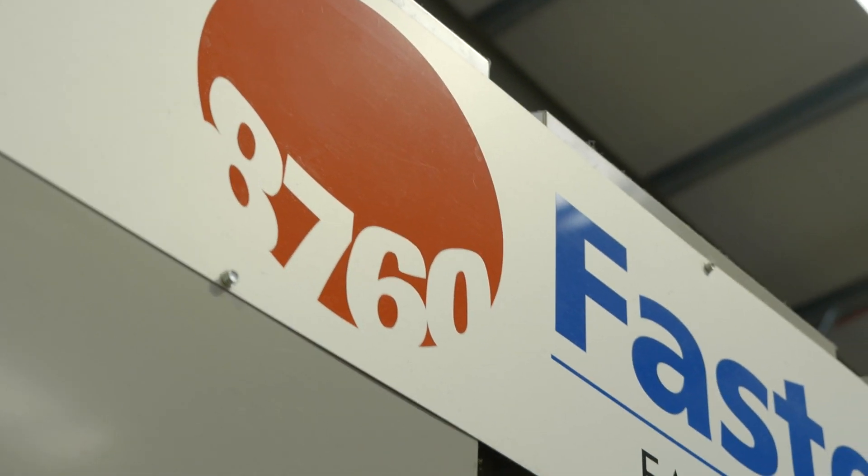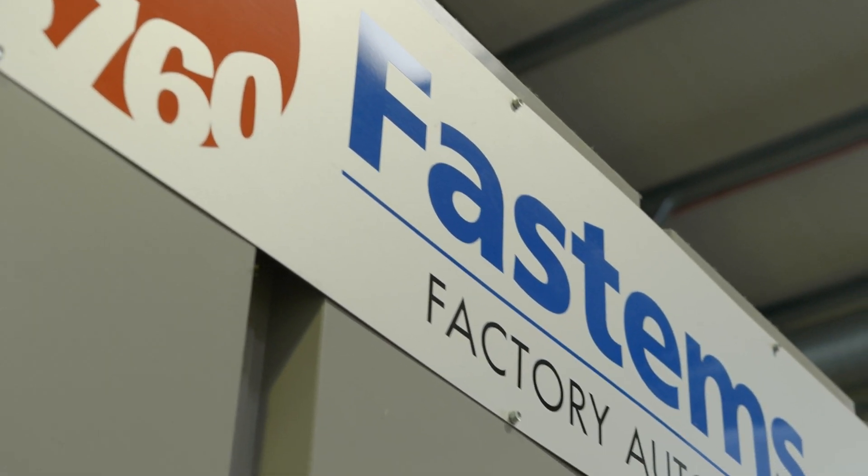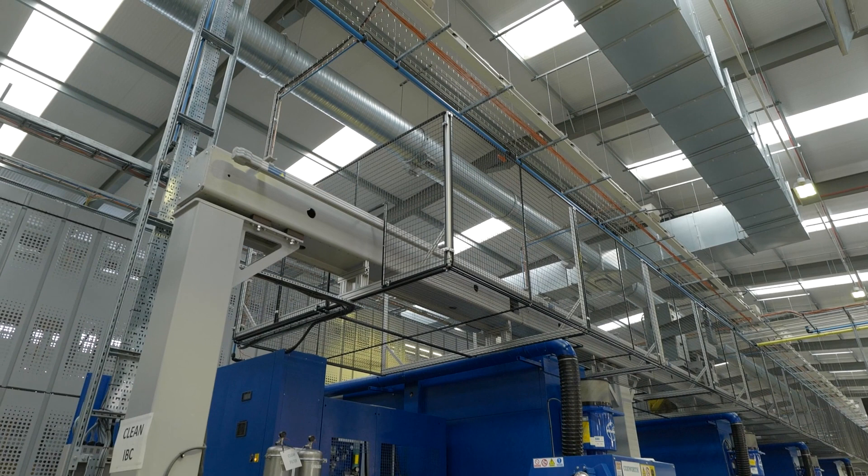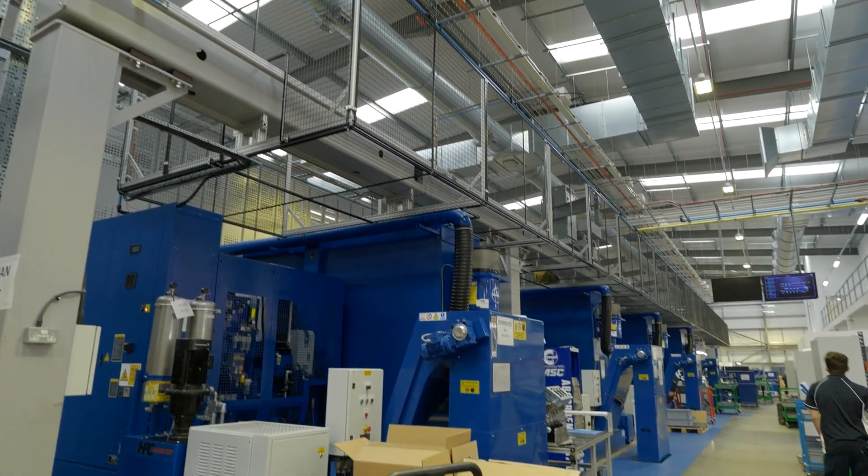After a system like this has been installed, delivered and commissioned, we emphasise that the right training is delivered, whether that's maintenance or operators training. We want to get the operators up to a skill level where they can manage the system, do all the tasks, and get the production rates to where they need to be as fast as possible.